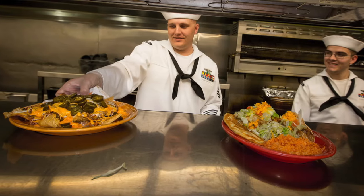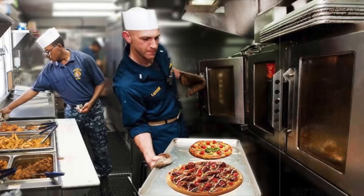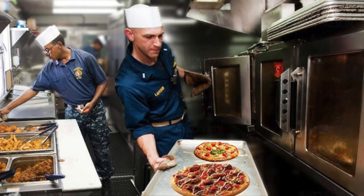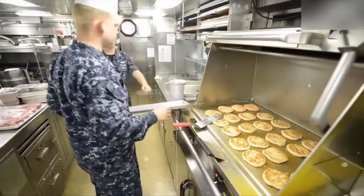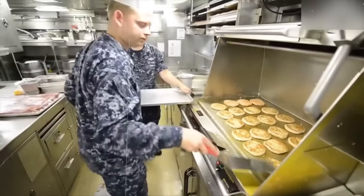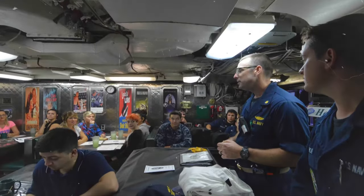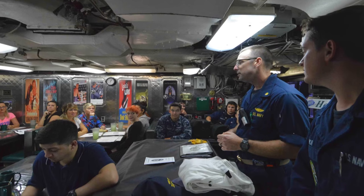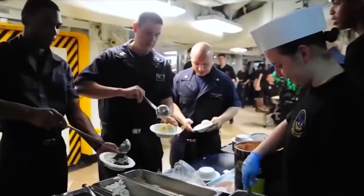Speaking of chefs, imagine being the mastermind behind the meals on a submarine. These culinary maestros must not only contend with the limited space and resources, but also the constant pressure to provide delectable dishes that keep the crew energized and satisfied. Now, let's address the elephant in the room: culinary complaints. Yes, even in the world of submarines, the crew isn't shy about voicing their opinions on the cuisine.